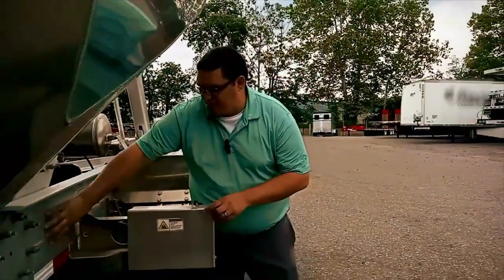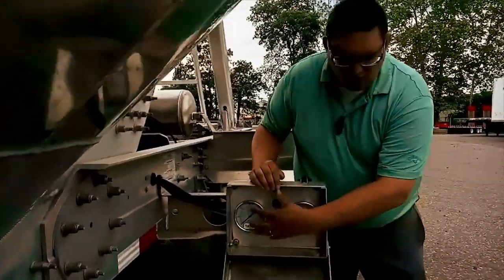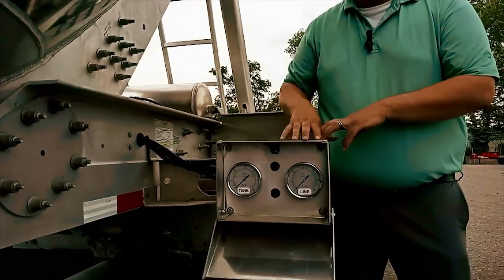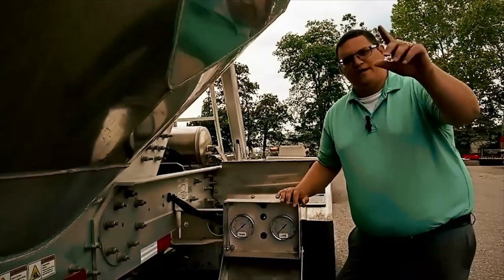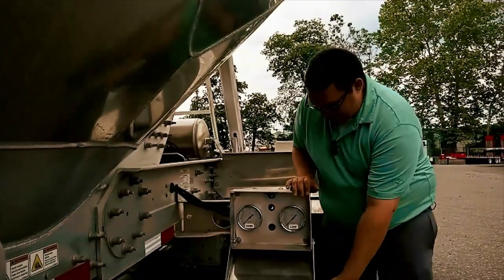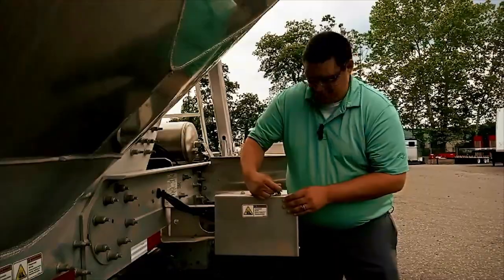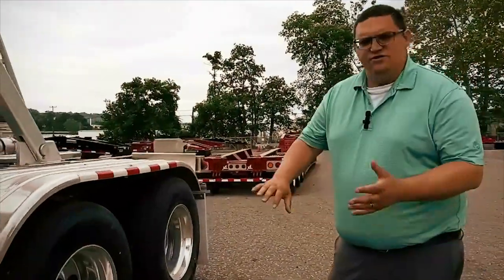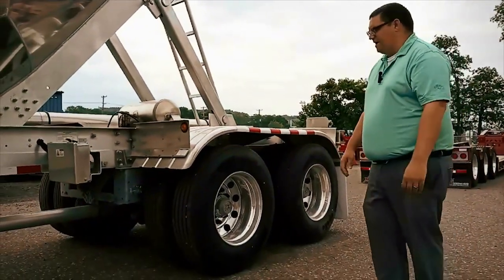Another option we offer here is with your gauges. Some of our competitors mount them flush to the end frame or onto the barrel mainframe itself — we put ours right into this nice enclosure. Two things: it keeps them out of the weather and keeps them clean for longer lasting use, but also when your driver is operating the trailer at the front, he's able to see his tank pressure and line pressure right here without having to go to the rear of the trailer and avoid leaving control of the valves.